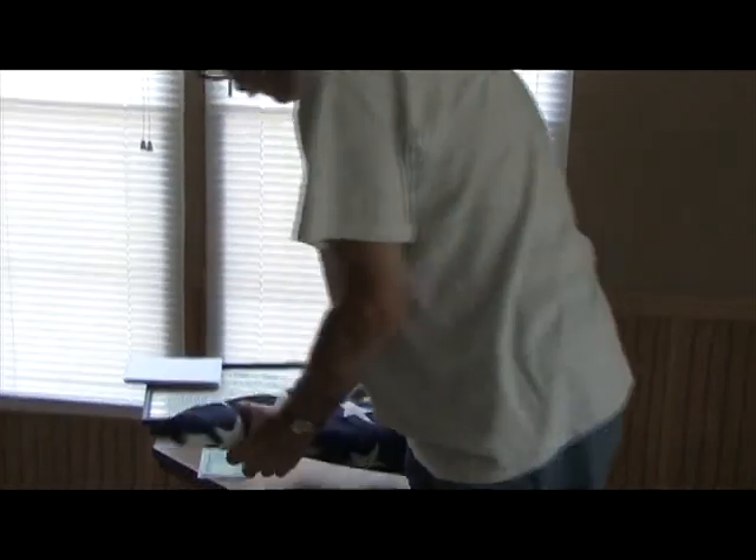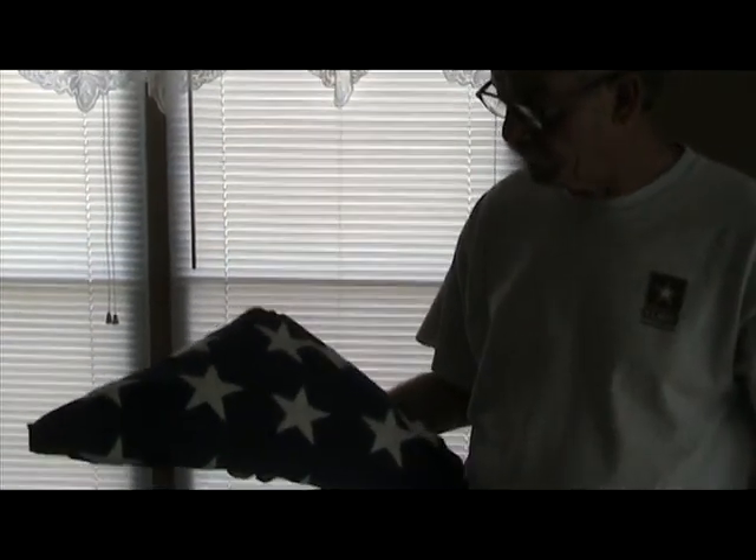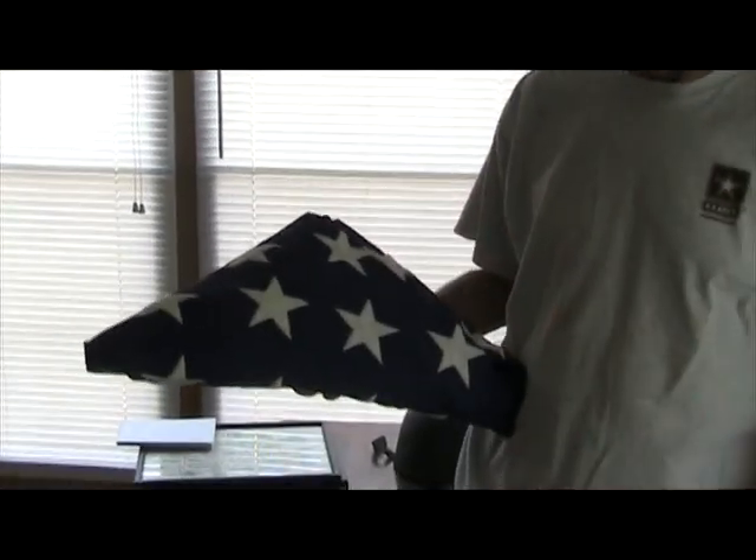This American flag was flown over a brigade headquarters in Iraq for three days and was brought back to me from a soldier who was over there, once again upon the initial invasion into Iraq.